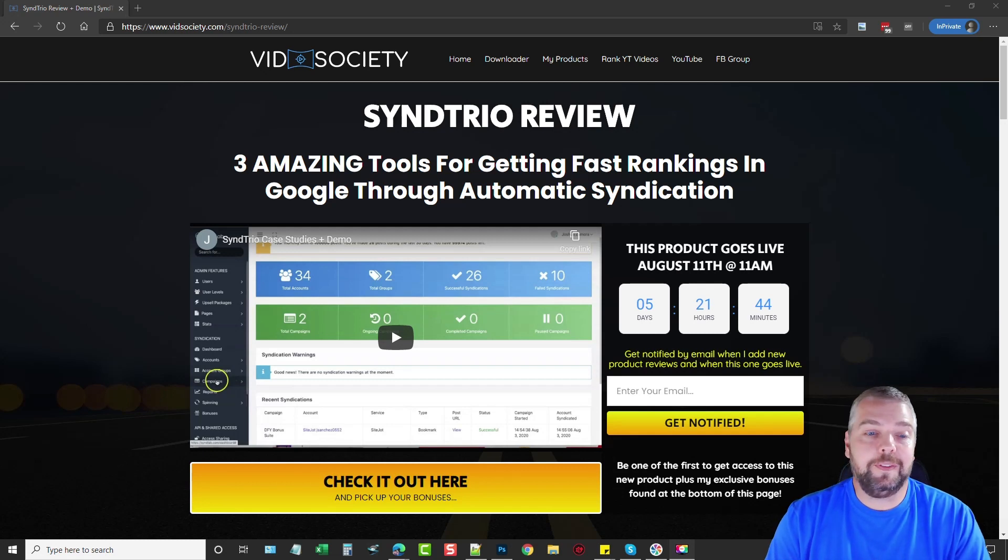So even if you're a beginner and have never done anything like this before, you want to check this out. On my website here you'll find the link directly underneath this video. It's going to take you to this page where you can watch a full demo of Send Trio and see exactly how it works. Below that will be more details about the product.